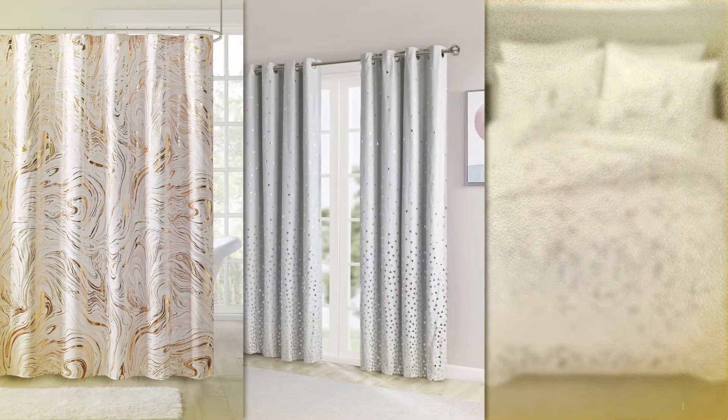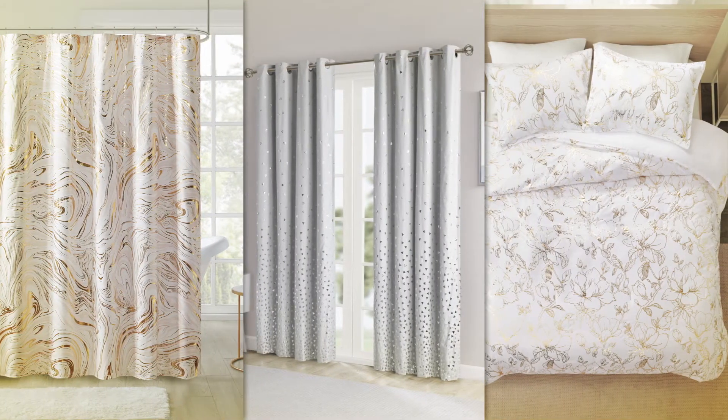Add a shower curtain to brighten your bathroom, window panels for an eye-catching look, and bedding that will make your room glamorous.